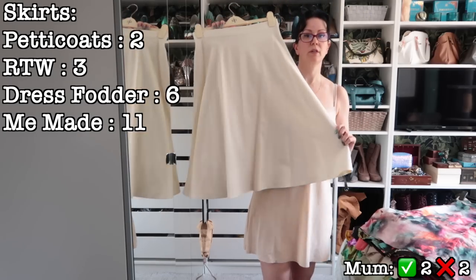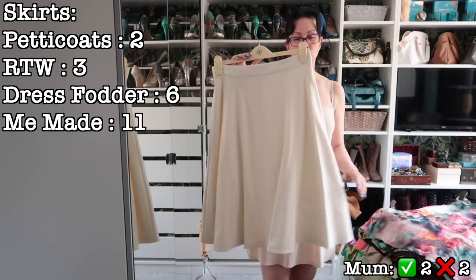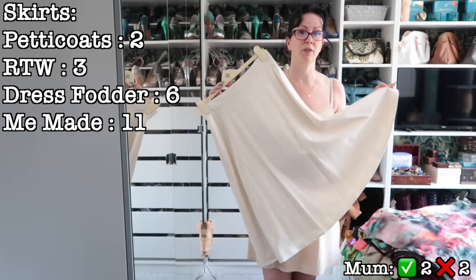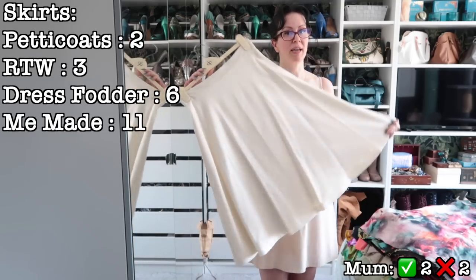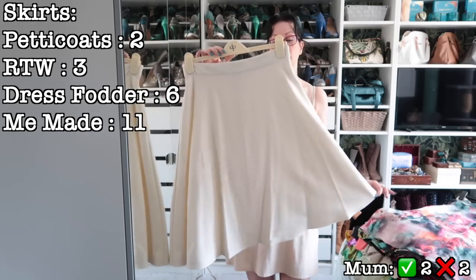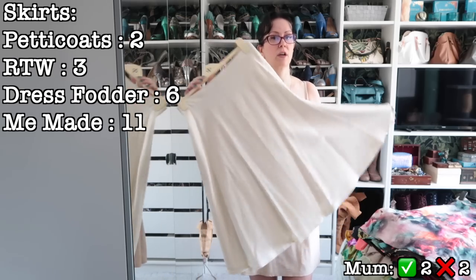I absolutely love this fabric. This is the Butterick 6380 skirt. I'm going to let mum try this on and see if she likes it, because I've bought more of this fabric — probably 14 metres in my stash — to make a much fuller skirt. I made this one because that was all I had left over that would fit on the pattern scraps. I have enough to make a fuller skirt with a waistcoat that goes with it, so mum can have this one with the waistcoat that's already made if she wants.